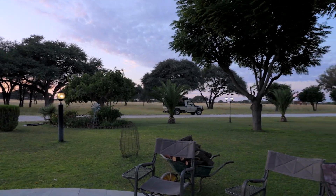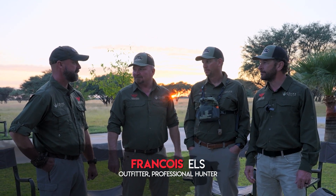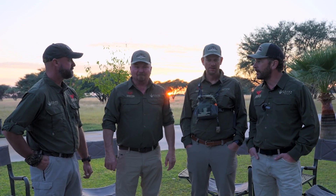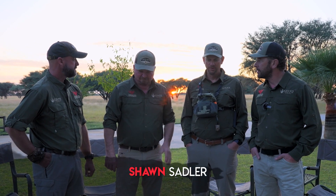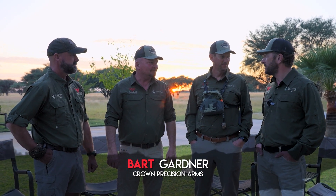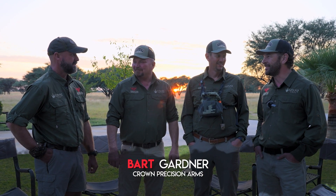Good morning guys, I hope you all slept well and are ready for an adventureful day. We had some great fun in the last couple of days. You guys ready? What's on our list today? Kudu, Oryx, maybe an Impala, Lechwe — we've got four days left so we've got a lot on the list, but we're going to see what the bush gives us. Let's go, let's have some fun. Absolutely.